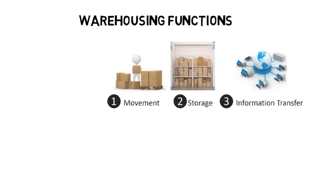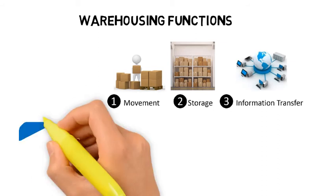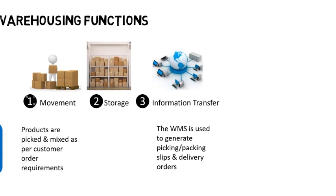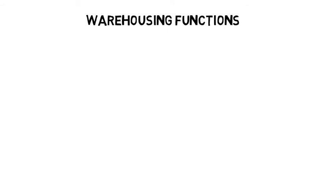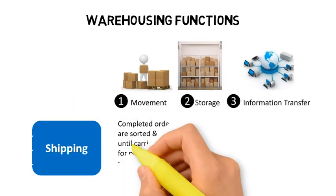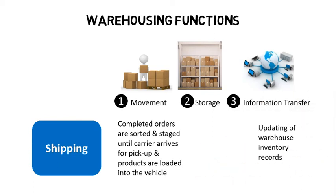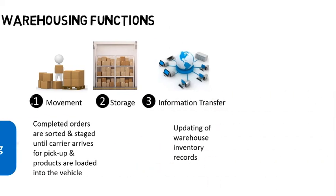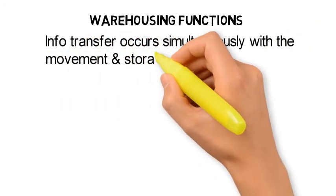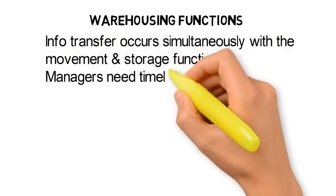During the outbound process, products are picked and mixed as per customer order requirements. The WMS provides the information used to generate picking and packing slips and delivery orders. Once orders have been picked and packed, they are sorted and staged at appropriate outbound staging areas until the carrier arrives for pickup. After the products are loaded into the carrier's vehicles, the WMS is updated to reflect the subtraction of inventory. Thus, information transfer occurs during all warehouse processes simultaneously with the movement and storage functions.